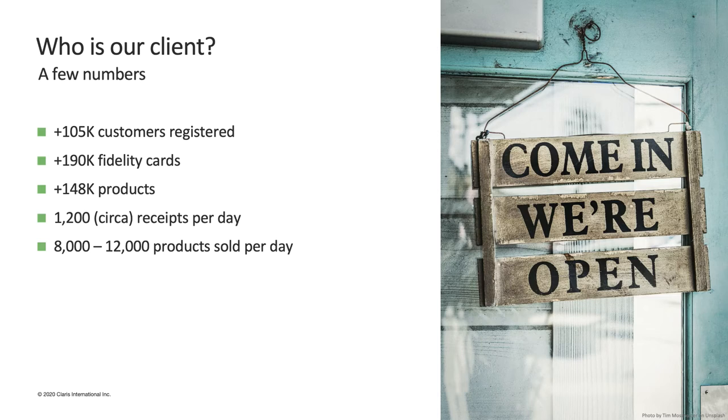Here are some numbers to give you a better picture of their business. They have more than 100,000 customers registered, and have issued almost 200,000 fidelity cards. They have a catalog of almost 150,000 products. They do 1,000 transactions per day, selling between 8,000 and 12,000 products per day. This is just to say that our software has a lot of numbers to manage.